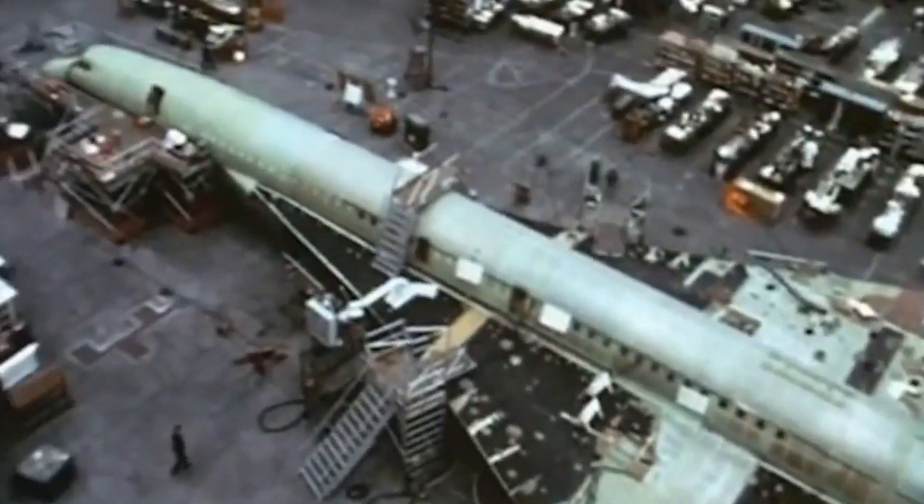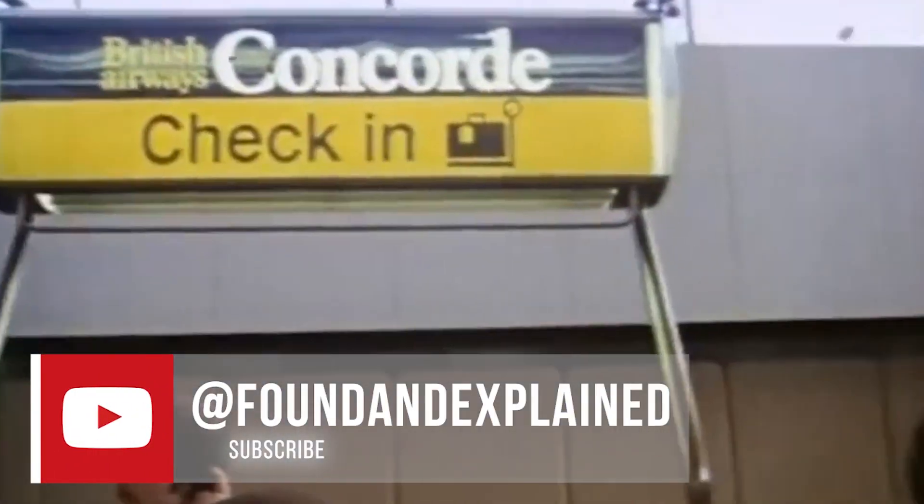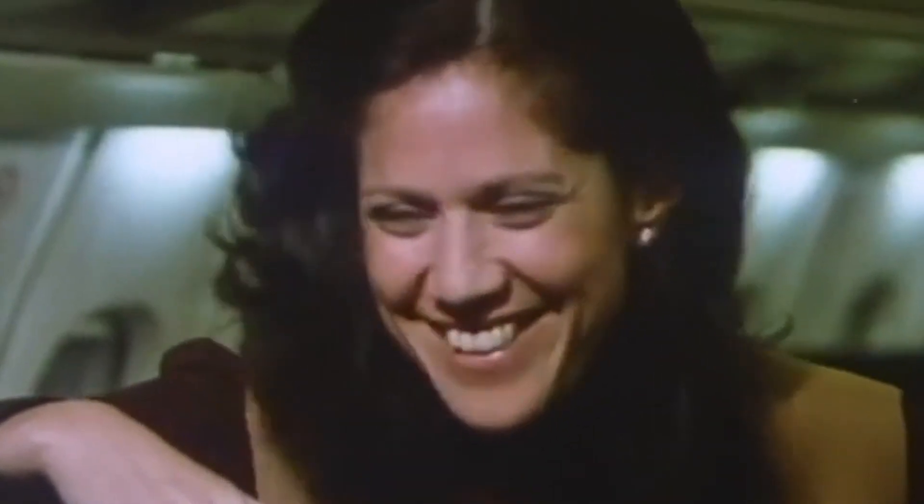Hey, it's me, Nick here, the voice in this video. If you enjoy what you see, subscribe for more videos. And if you like what you hear, leave a comment about my voice below.